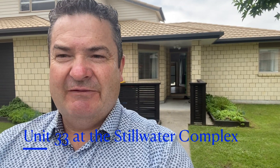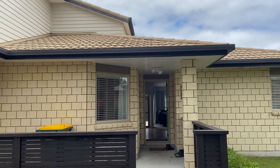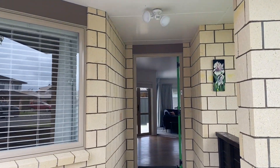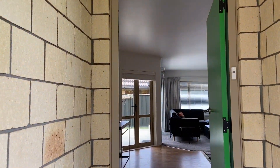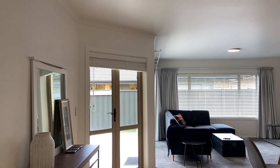Unit 33 in the Stilwater complex - let's have a look at this nicely renovated home. This unit is a good example of what you can do in regards to renovating inside. Externally it has to stay relatively the same, but inside you can do what you wish really.